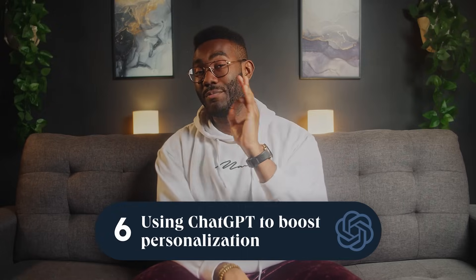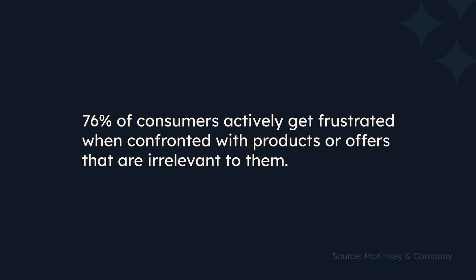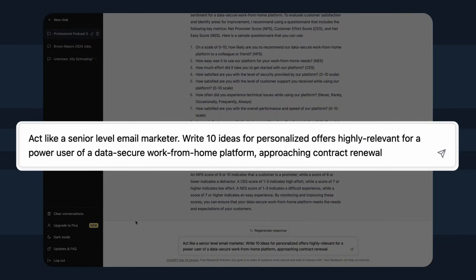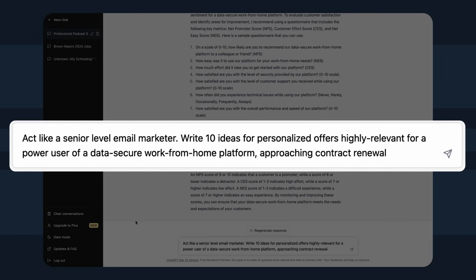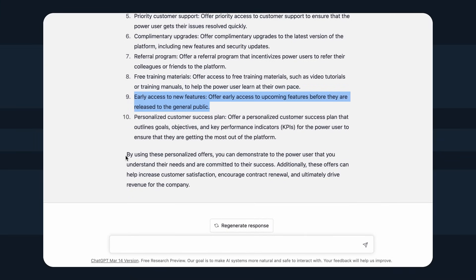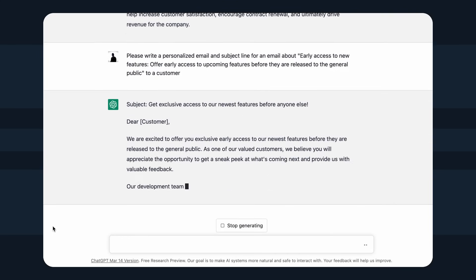Here's number six, and it's a good one: using ChatGPT to boost personalization. Customers care about personalization a lot. According to a study by McKinsey & Company, 76% of customers actively get frustrated when confronted with products or offers that are irrelevant to them. Head over to ChatGPT and input a prompt like: 'Act like a senior-level email marketer. Write 10 ideas for personalized offers highly relevant to a power user of a data-secure work-from-home platform approaching contract renewal.' You can then pick one of these ideas and ask ChatGPT to generate a personalized email and subject line to deliver that offer to your customer.